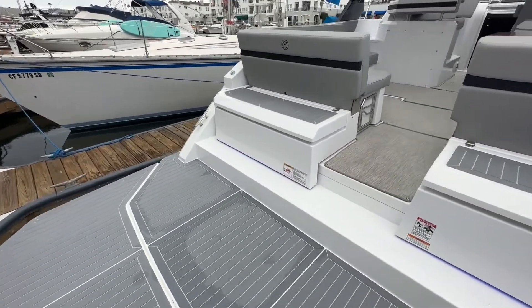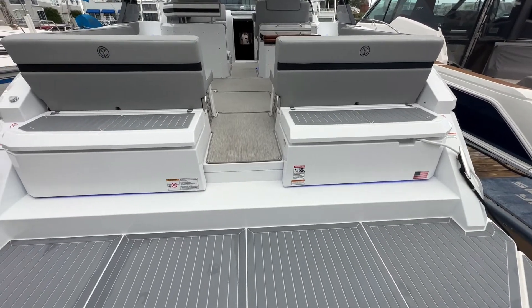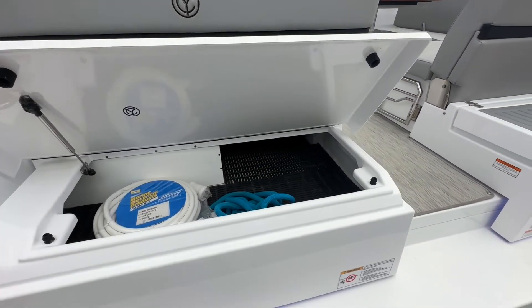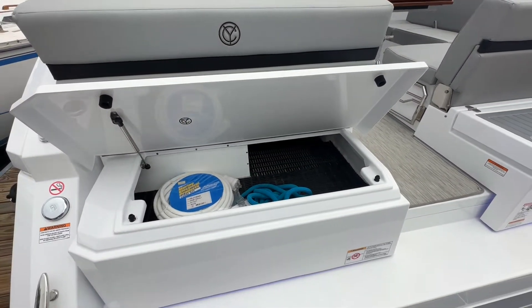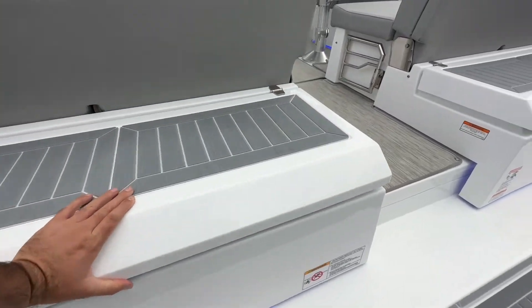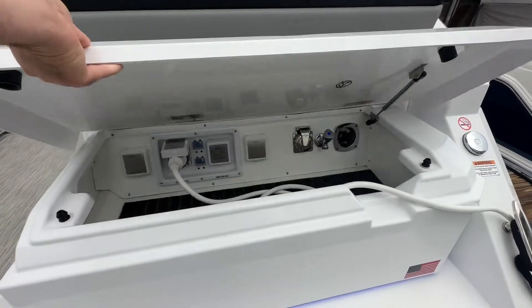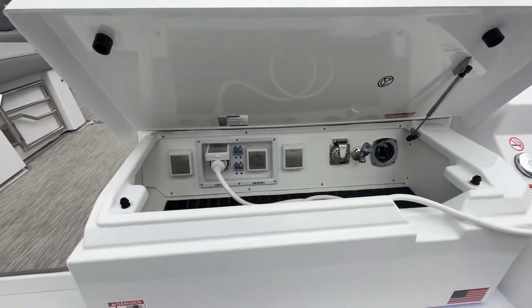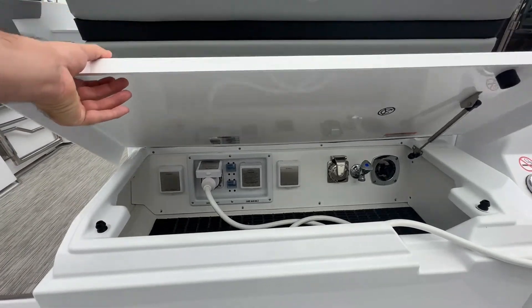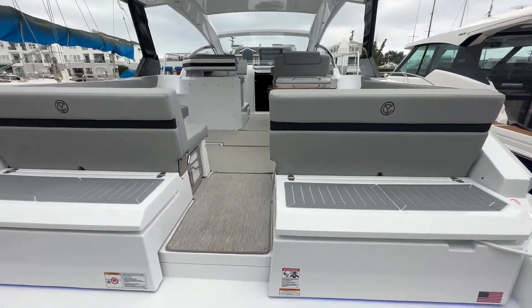Stepping onto the boat, the first thing you're going to notice is a couple of storage containers on the aft of the boat — one on each side. Port side is a perfect place whether you're storing shore power cables, dock lines, fenders. A nice convenient place to stow those away. On the starboard side, you've got your shore power connects and a fresh water rinse, plus a little bit more storage — just a nice place to stow some things away and keep them out of the way.